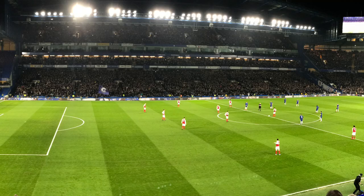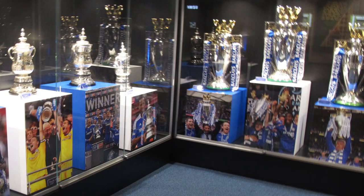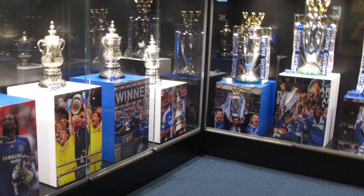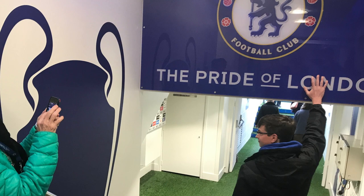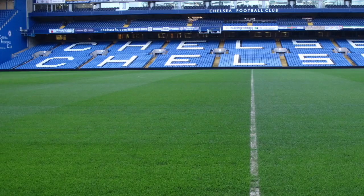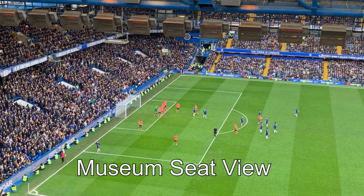In the next section over, west upper six, is the Museum package. Very similar seats, a little bit higher up the pitch along the 18-yard line. But with this package you get access several hours before the game to the club museum, where there's also food and drinks served. Three to four hours before the game you can get a brief mini stadium tour where you can go down the players' tunnel to the halfway line.